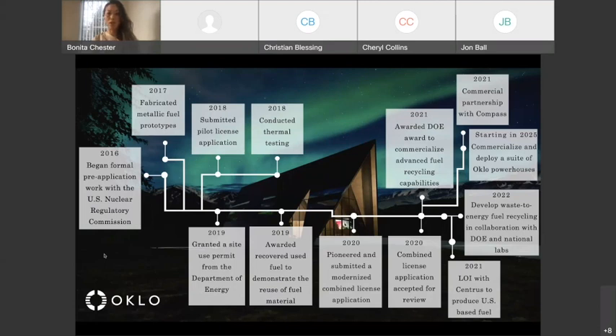There's more work to be done, but we're excited and looking forward to working closely with the U.S. Nuclear Regulatory Commission. In 2019, we were granted a site use permit from the Department of Energy to site our first full-scale commercial unit at the Idaho National Lab.